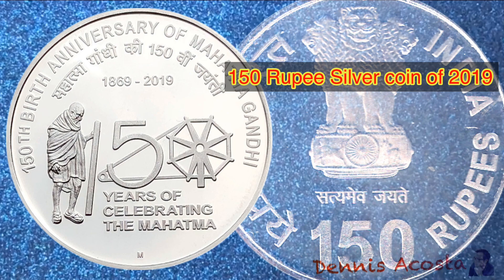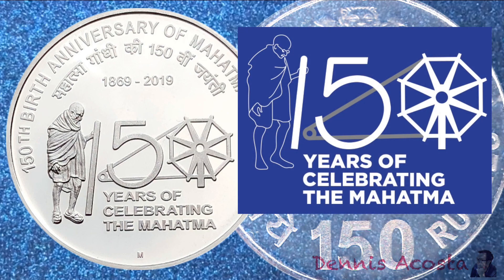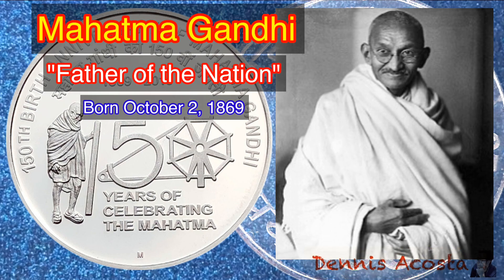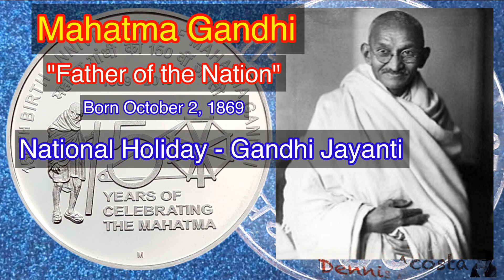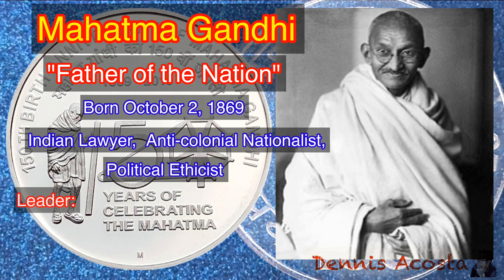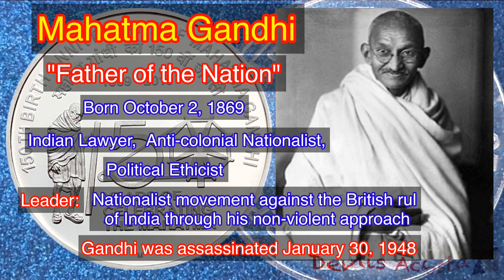150 Rupees Silver Coin of 2019. Commemorative Issue: 150th Birth Anniversary of Mahatma Gandhi. This coin features the logo of 150 Years of Celebrating the Mahatma. The Government of India decided to commemorate the 150th birth anniversary of Mahatma Gandhi, known in India as the Father of the Nation, born October 2, 1869. His birthday is a major national holiday called Gandhi Jayanti, marked with prayers for peace, ceremonies, and events throughout the country. He was an Indian lawyer, anti-colonial nationalist, and political ethicist who became the leader of the nationalist movement against British rule through his non-violent approach. Gandhi was assassinated on January 30, 1948.